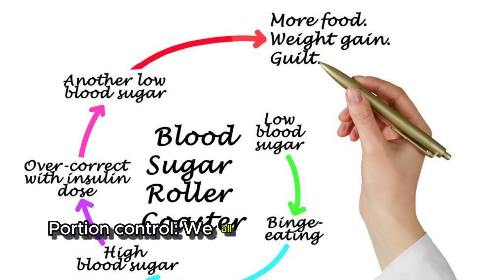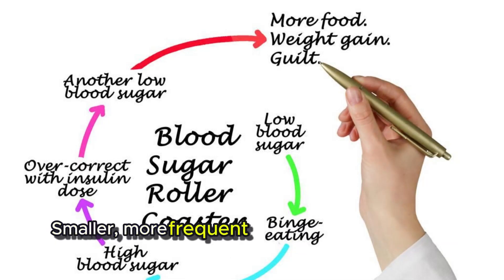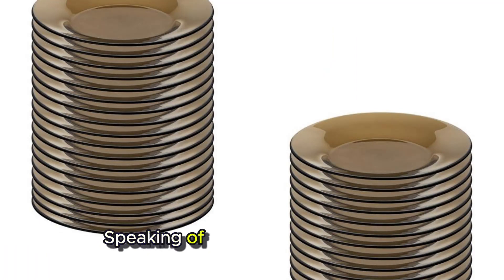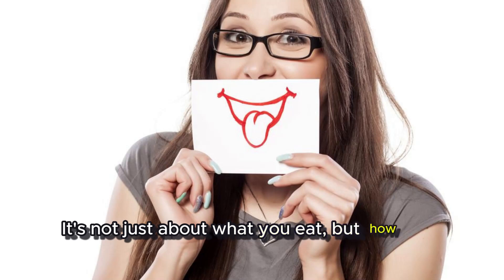Portion control — we all love a good meal, but don't overdo it. Smaller, more frequent meals can help stabilize your blood sugar. Healthy eating can be delicious and good for you. Speaking of good, let's talk about lifestyle — it's not just about what you eat, but how you live.